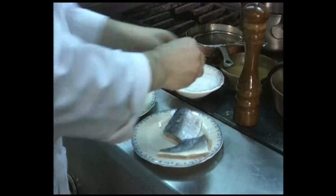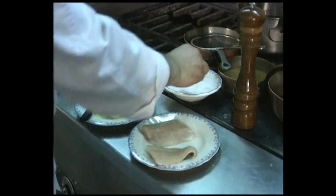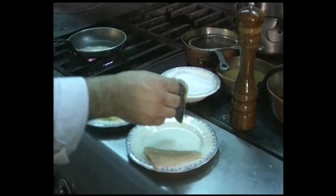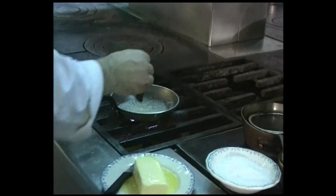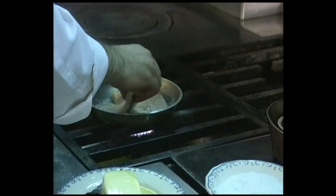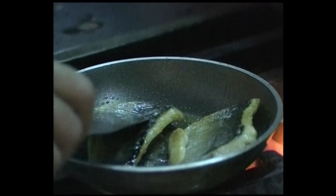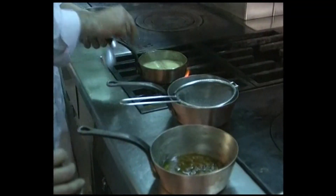Now cook the bass. Put in some butter, season the bass with salt and pepper, then cook it skin side down for three quarters of the total cooking time — once the butter is nice and frothy, put in the bass. Then turn the fish over onto the flesh side to finish the cooking. This should last about three minutes in all.